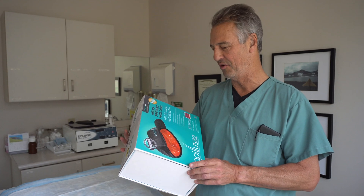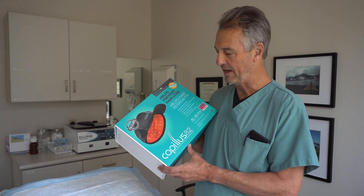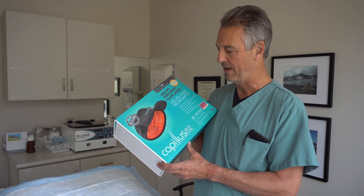Low-level laser therapy can be safely used by both men and women on its own, in conjunction with other medical therapies for hair loss such as finasteride, minoxidil, and PRP, and even in conjunction with surgical hair restoration.